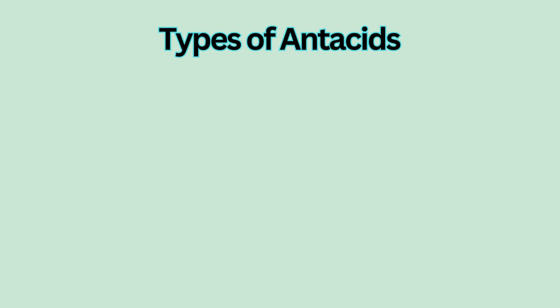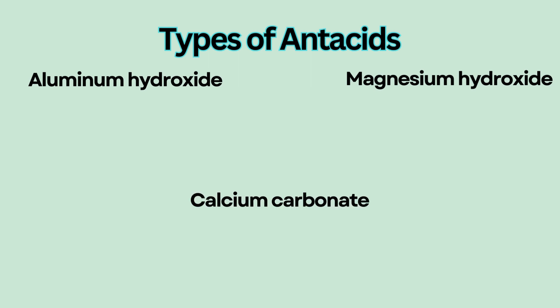There are several active ingredients used in antacids — for example, aluminum hydroxide, magnesium hydroxide, and calcium carbonate. They all neutralize gastric acid and have their own side effects.